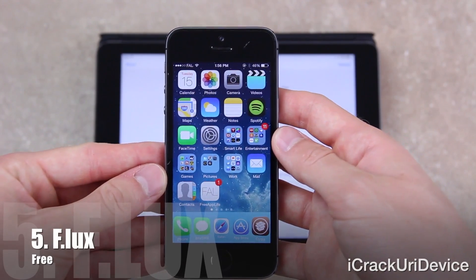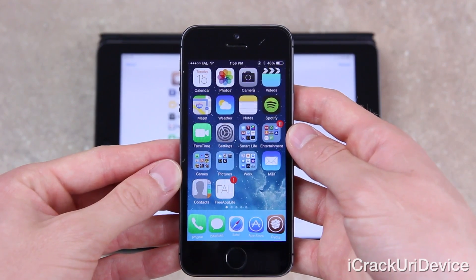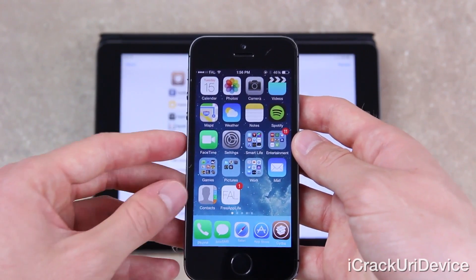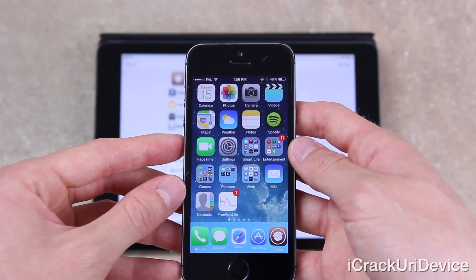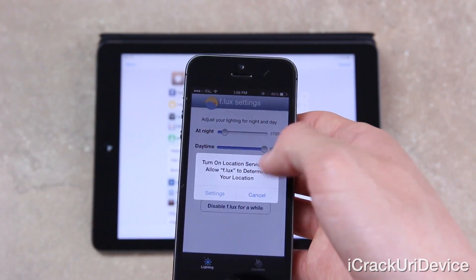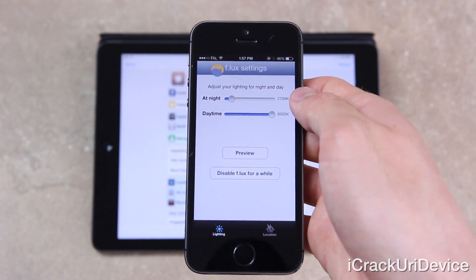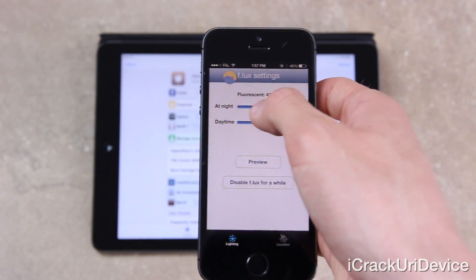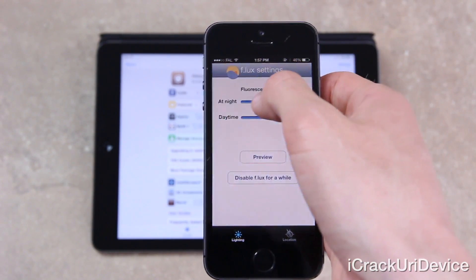For number five we have Flux, a tweak I've mentioned before. It allows iPhone, iPad, or iPod touch users who are jailbroken to enable an automatic screen filter that modifies the warmth of the display to hues that are easier on the eyes at night. During the day I leave it normal, but at night it slowly adjusts over an hour period after the sun sets based on your location.